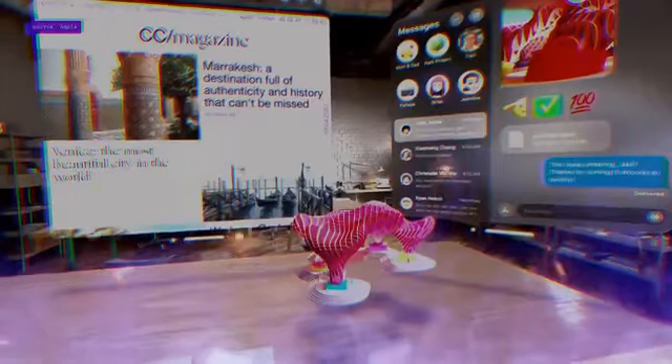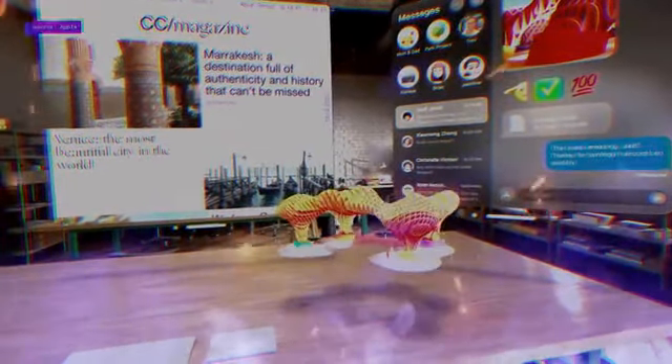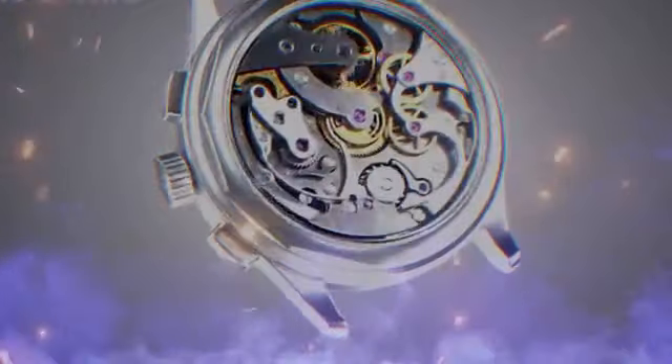Before using the headset, there's a setup process where you scan your face using the TrueDepth camera on your iPhone. This creates a custom fit for the headset. Speaking of fit, the headset is designed with comfort in mind, featuring breathable fabric and a durable build with metal and glass components.